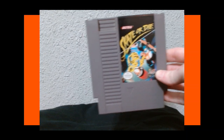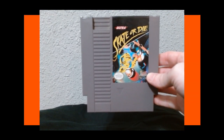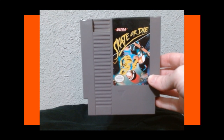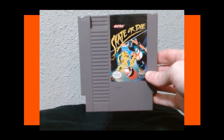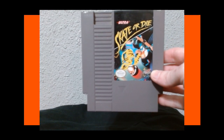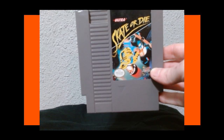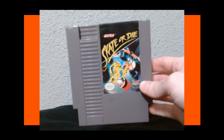Next we have a horrible game — Skate or Die. I hate this game. It probably has the worst controls of any NES game I own. There's only like one mode that's kind of fun and kind of functions — the rest I have no idea what I'm doing because the gameplay and controls are so bad. Skate or Die — I choose death.